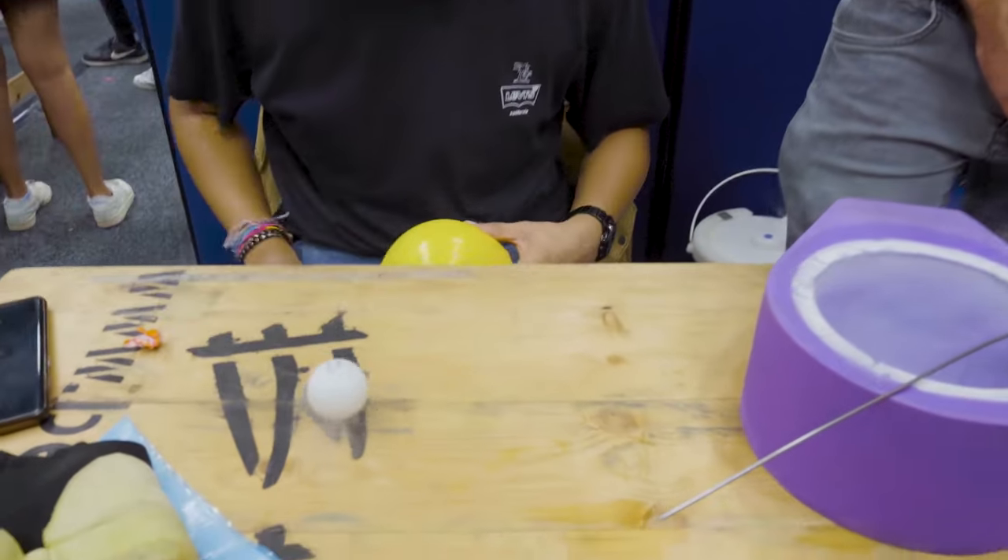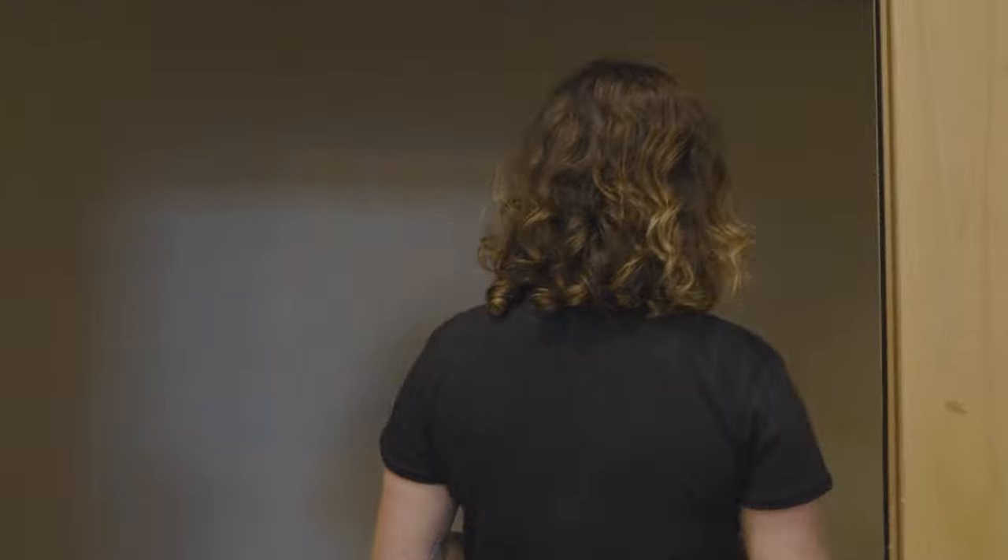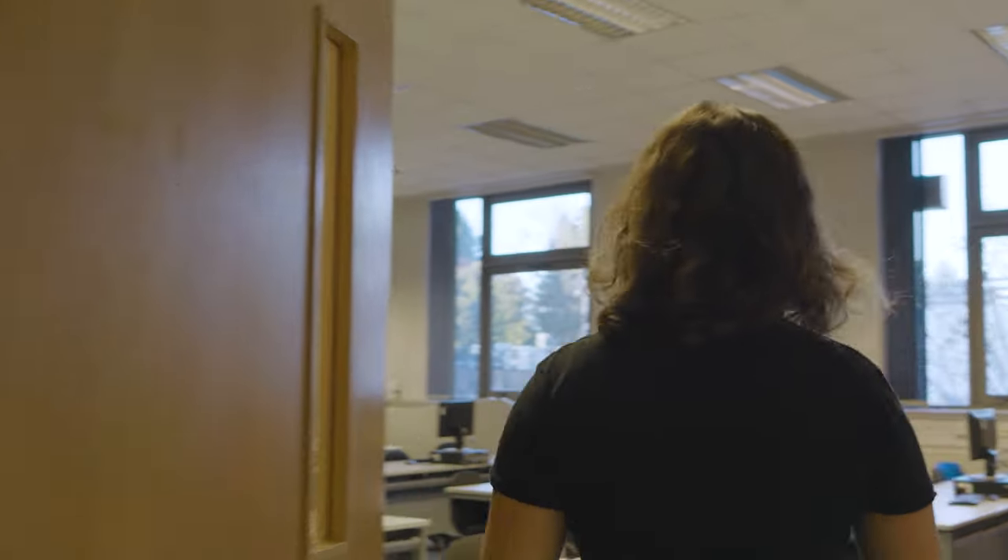Now that you've seen our common room, follow me into our undergrad study space which is just next door. This is the place where we can focus and study with friends or individually. These two study pods behind me are a useful option for studying — they have good ventilation, noise reduction and adjustable lighting, so they make a peaceful and quiet place to get your work done.